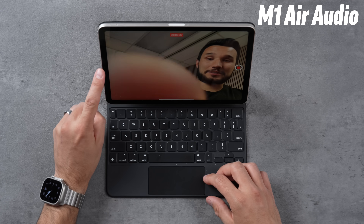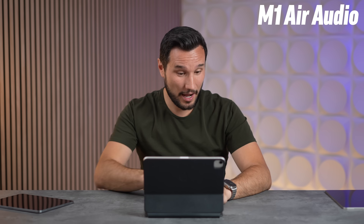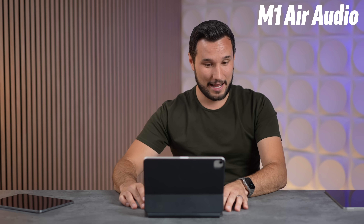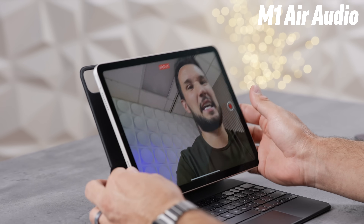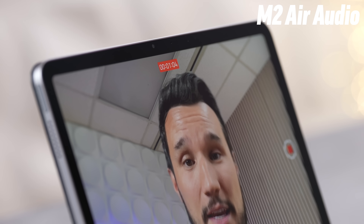Now let's compare the cameras. On the M1 Air, I'm looking directly at the screen but what you see is me looking off to the side — that's because the camera is all the way over here at the side. If I want to look at the person I'm talking to while using the keyboard, I have to look off-center. Now here's the new landscape camera in the M2 iPad Airs — I'm typing right now, and I can just glance up and look right at the viewer or whoever I'm FaceTiming with.